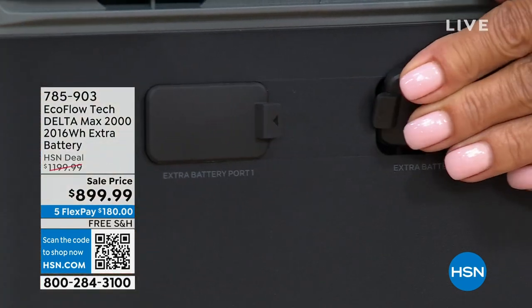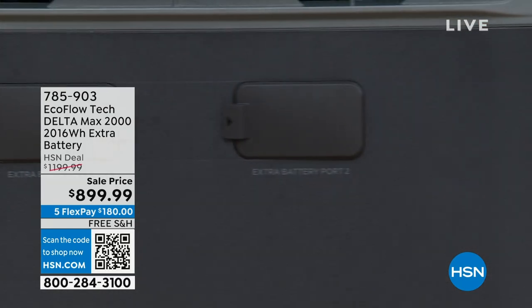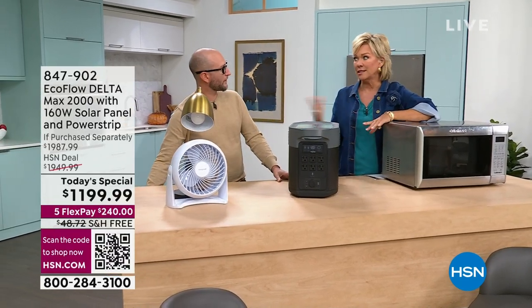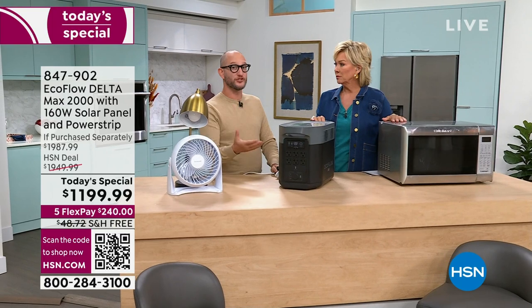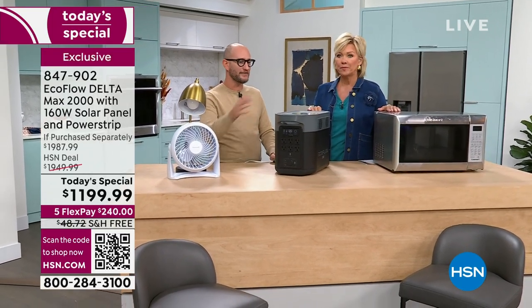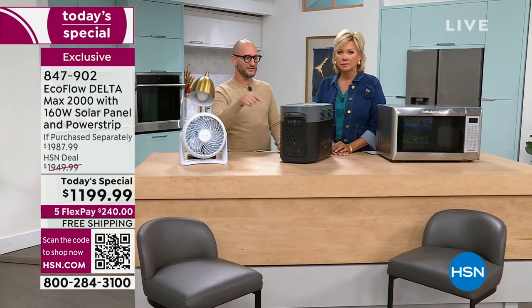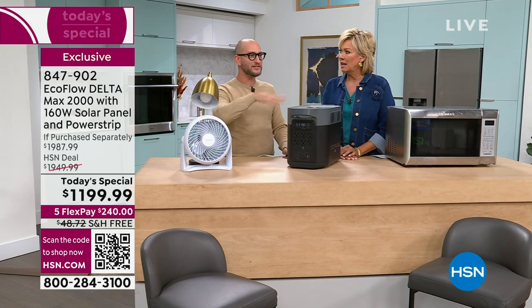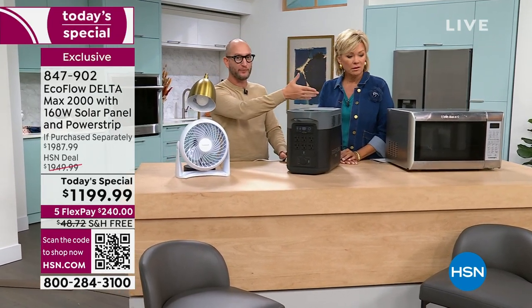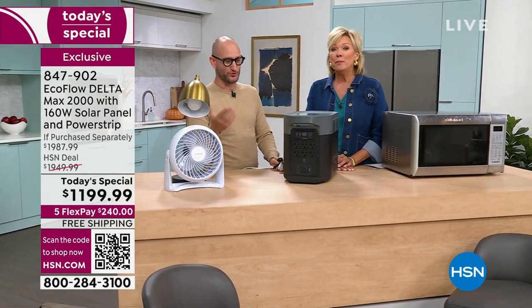When you invest in something like this, you want to do it the right way and cover all your bases. At home it'll run your refrigerator for 30 hours, and all you need to do is daisy-chain one extra battery to double everything — 60 hours on the fridge. An hour for a microwave — you're never running a microwave for an hour, but it's nice to know you could. A refrigerator runs constantly, so you want as many hours as possible.